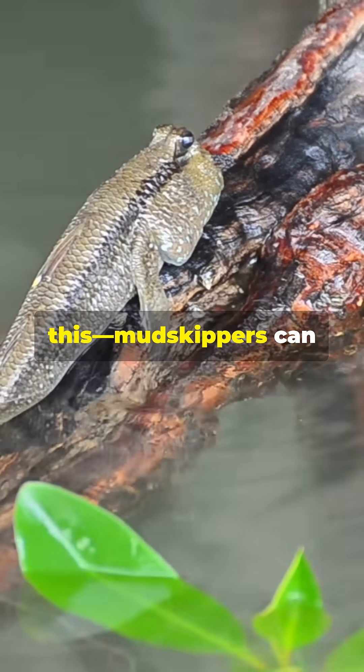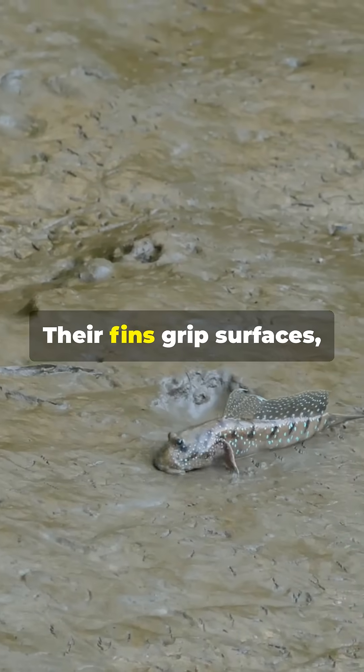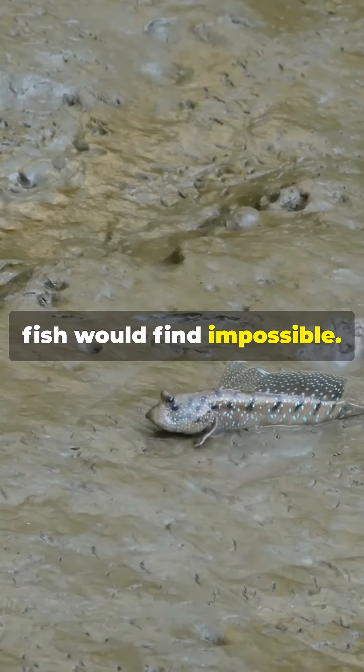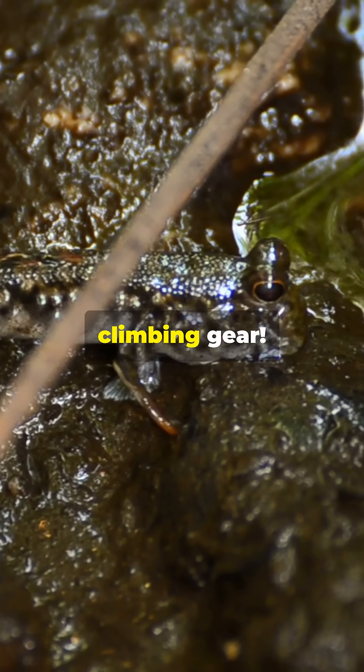Mudskippers can even climb trees and rocks. Their fins grip surfaces, allowing them to scale heights most fish would find impossible — it's like they have their own built-in climbing gear.